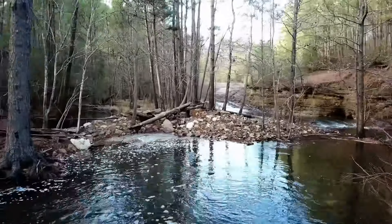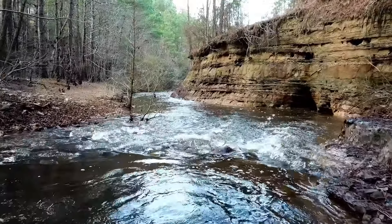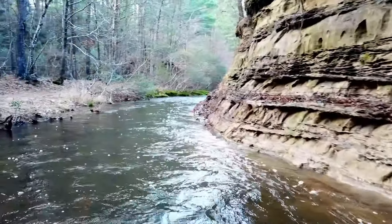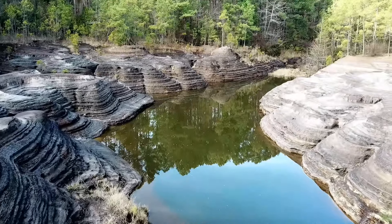The water begins its journey through the canyon at the nearby White Oak Lake, and then makes its way through a series of pristine waterfalls. After winding its way downward, the stream finally reaches the beautiful rocky slopes of the canyon.